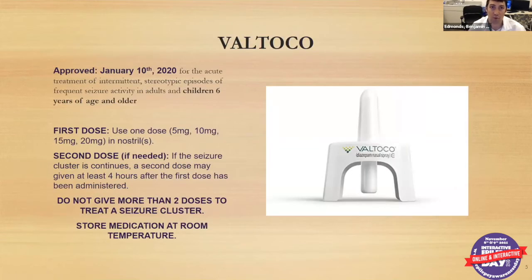First, we'll talk about Valtoco. This is the most recent one, approved January 10, 2020. It is approved for the acute treatment of intermittent stereotypic episodes of frequent seizure activity in adults and children six years of age and older. It comes in various dosages: five milligrams, ten milligrams, fifteen milligrams, and twenty milligrams. A second dose can be given if seizures continue or if it's been at least four hours since the initial dose.